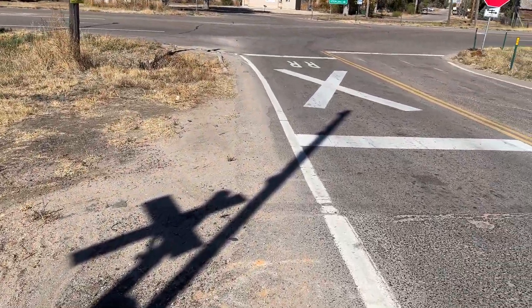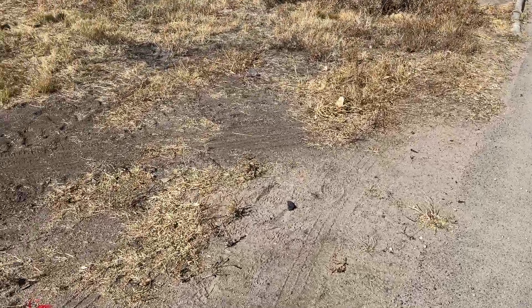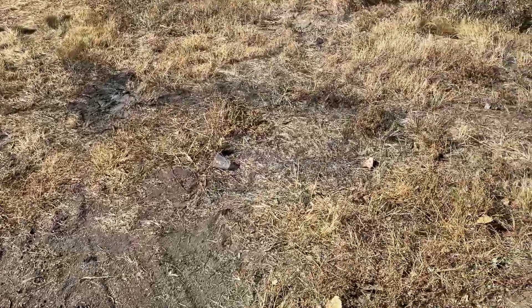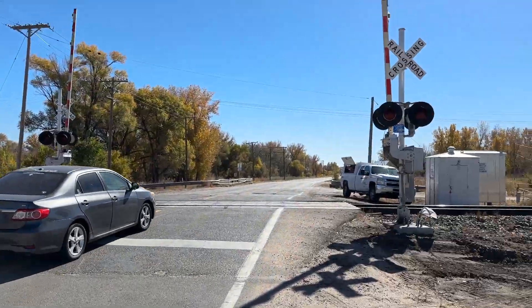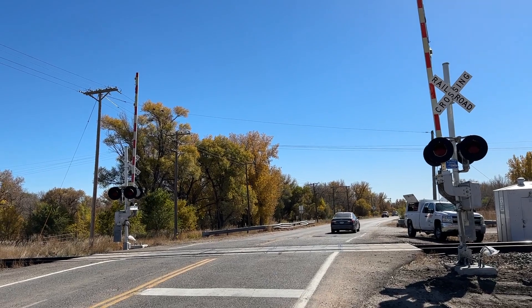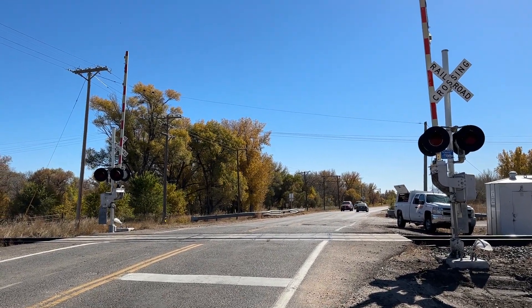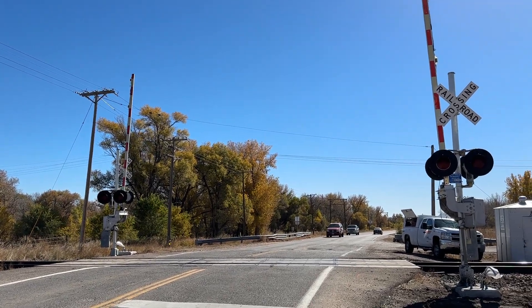I'm going to go ahead and head to the other crossings along this line and see how they're all doing. An update here at the Colorado 63 railroad crossing — Atwood, Colorado. Thank you guys for watching, subscribe, and I'll see you in the next video. Goodbye.